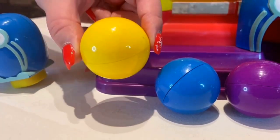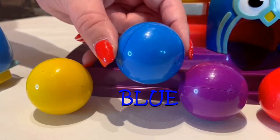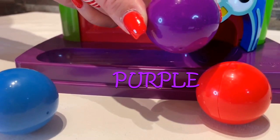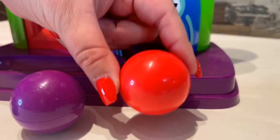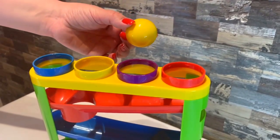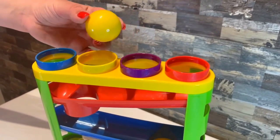I have one yellow ball, one blue ball, one purple ball, and one red ball. Now where should I put this yellow ball? I think I'm going to put it in the yellow circle.